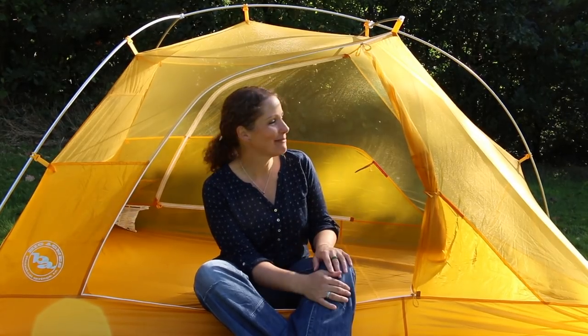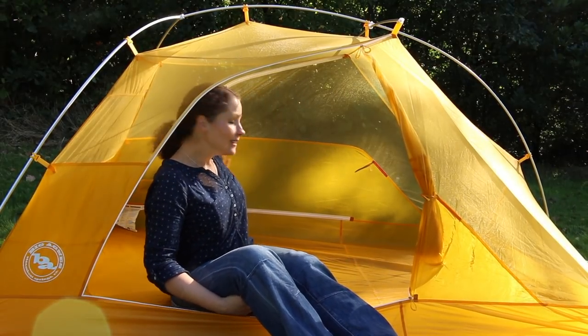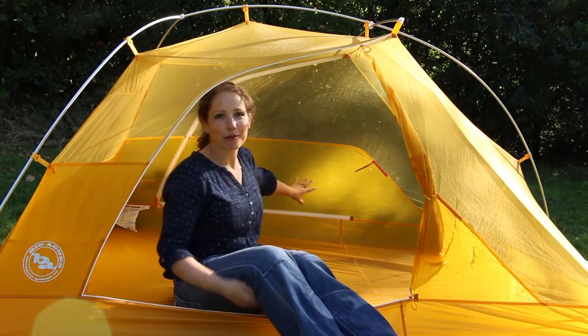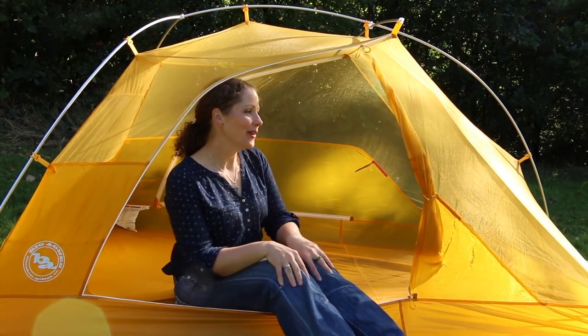I did try it on the Great Glen Way but unfortunately there was so much mist it did get me a little bit damp in my sleeping bag. What's really great is that you've still got the privacy section here, so when you're lying down you can't actually be seen on both sides. I do like that feature a lot.